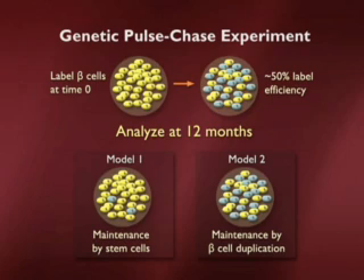Let's consider the two possibilities. Since the cells in the islet are turning over, if the blue and yellow cells die and they're replaced by a stem cell, that stem cell would not have been marked because it wasn't expressing the insulin gene. So all the new beta cells forming from a stem cell would not be blue — they would be yellow in this picture. That's what would happen if the pancreas were like the blood or the skin, with constant replacement.